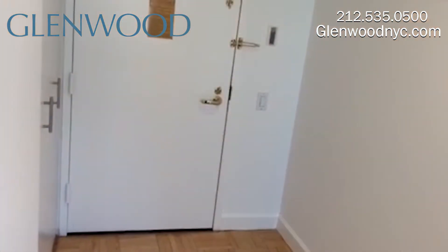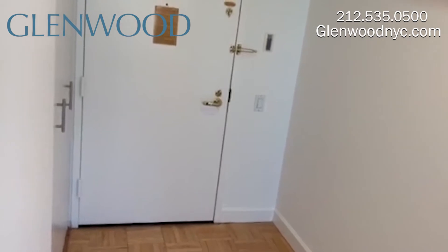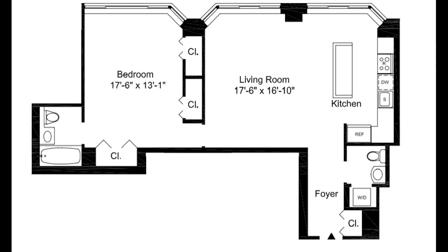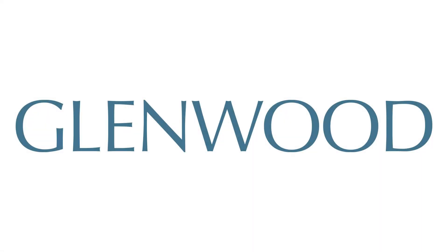Upon entrance to the apartment, you have a foyer. We hope you enjoyed this virtual video tour. For more information and availability, please visit GlenwoodNYC.com. We hope you'll become a Glenwood resident soon.